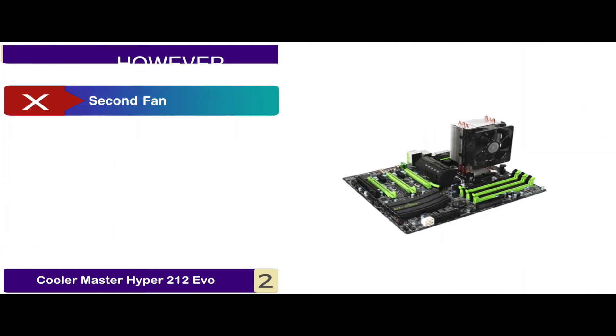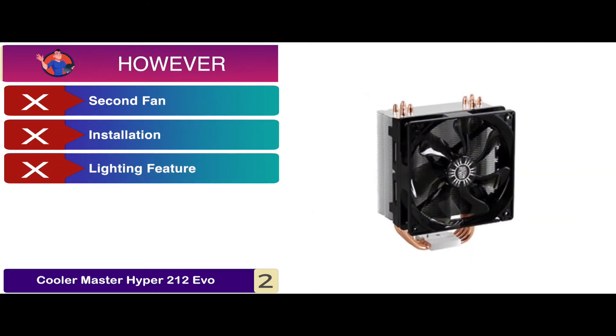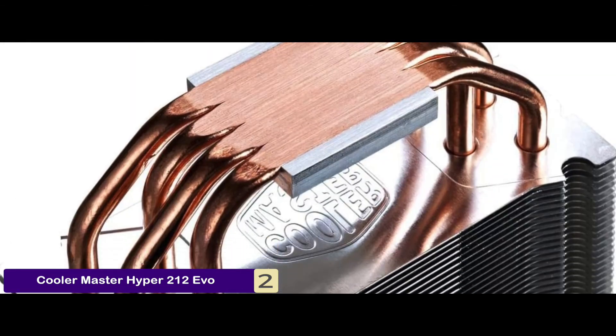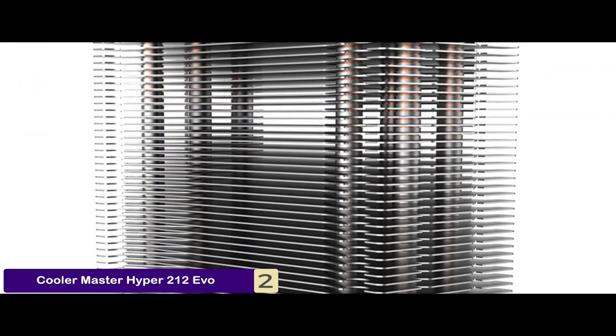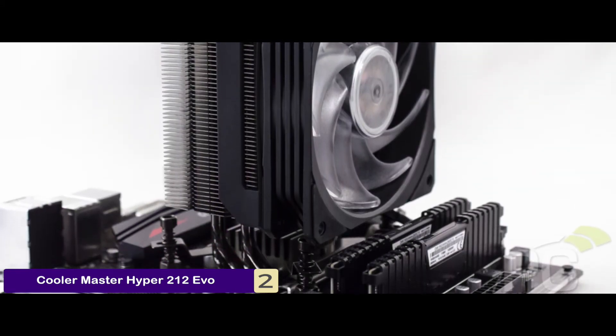However, the second fan is not included, installation can be a bit difficult, and it does not include a lighting feature. Bottom line: it has a noise level of 36 decibels and airflow of 82.9 CFM. There are four heat pipes designed with the patented continuous direct contact CDC technology, and a fan speed of 600 to 2000 RPM.